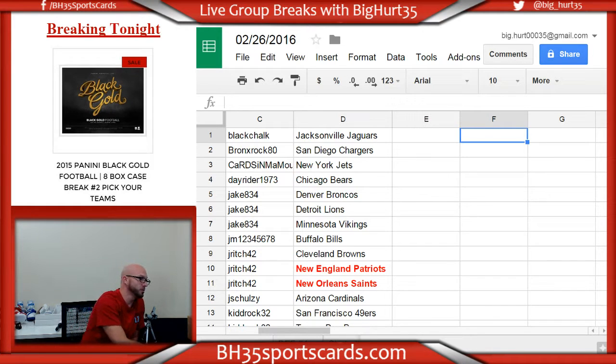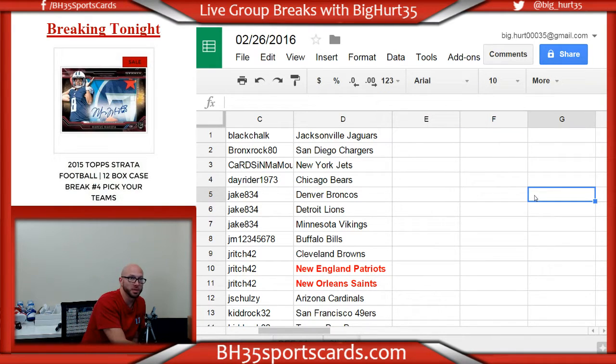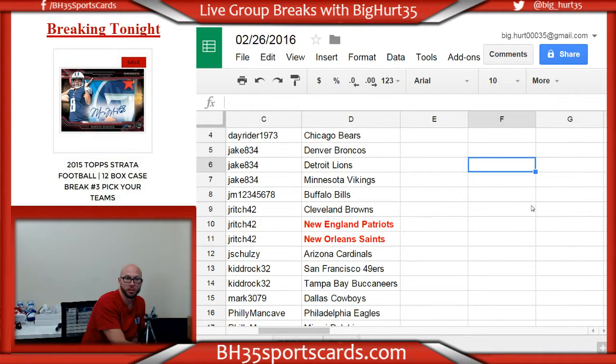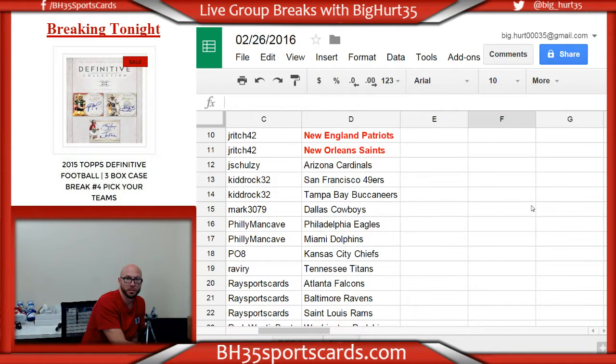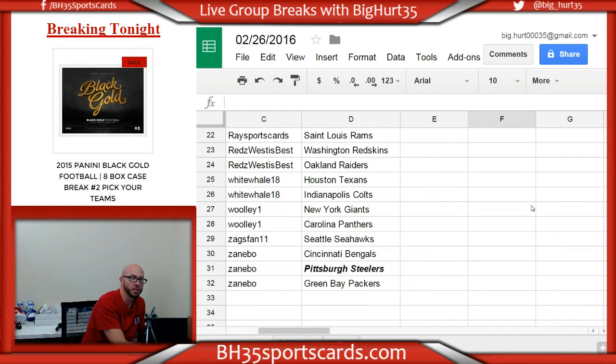All right, here we go — Strata Football 2015, case number four. These are your teams. Thank you everybody who joined, I appreciate it. I hope you do well. Some black gold spots left; case number two black gold, try to get that one done next.